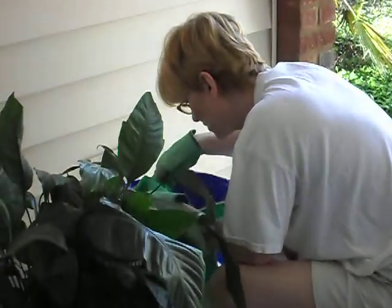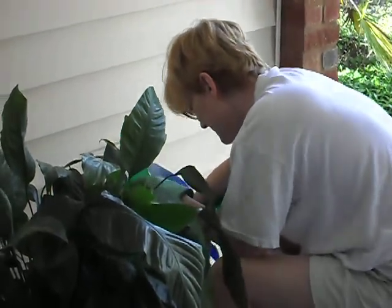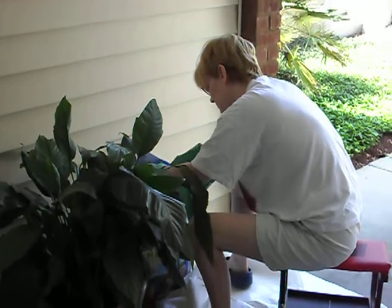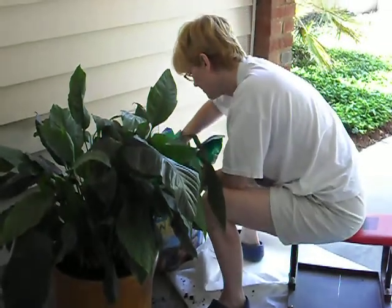Do you think pictures or videos? Video. Video. You're a movie star now. Video? No. It's a video. Yes.